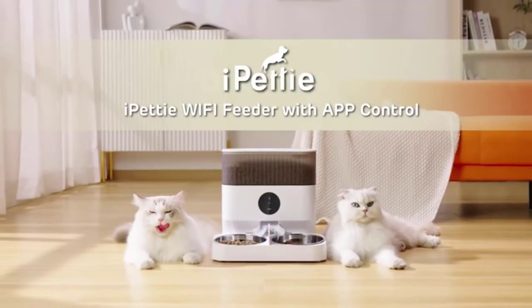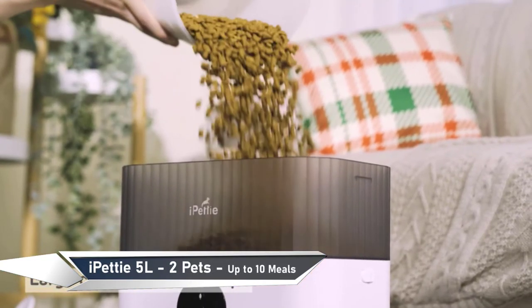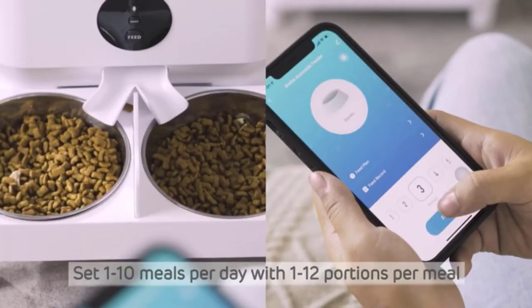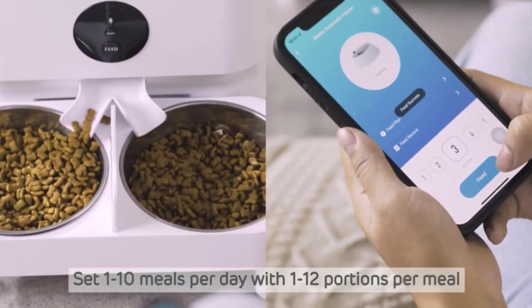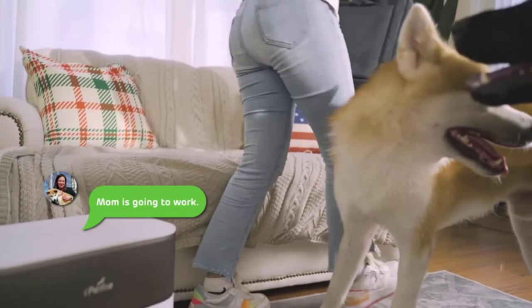The fourth product on the list is I Petty. This innovative feeder has a five-liter dry food container and a two-way splitter, allowing you to feed two pets at once, with one to ten meals per day and one to twelve portions per meal. It has a triple locking storage system to keep food fresh and crunchy.